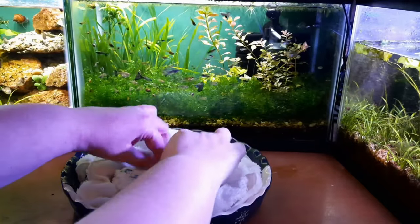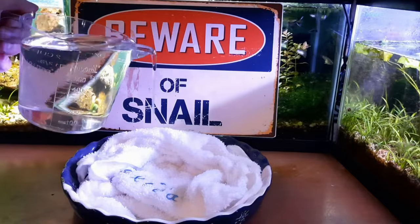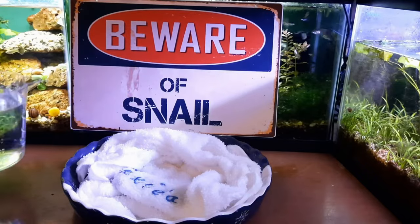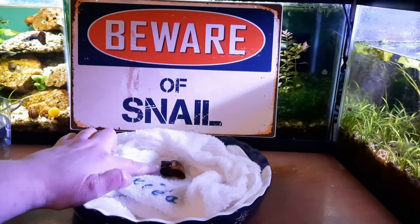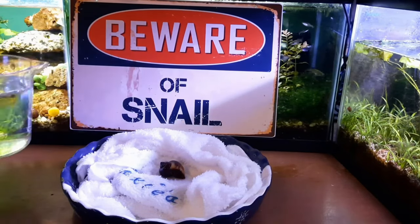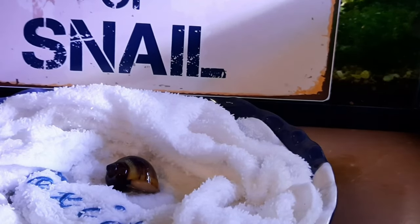Dip your tea towel in some tank water and then make a little nest in the bowl to contain your snail. Make sure it's in a secure location so it cannot escape. Make sure that your towel is nice and wet to keep the snail hydrated while you give it its air bath. Then add your snail — make sure it's opposite-whorl side down, so flat side down; it's easiest to open that way. This process should not last any longer than 10 to 15 minutes, so make sure to keep your snail well hydrated throughout.